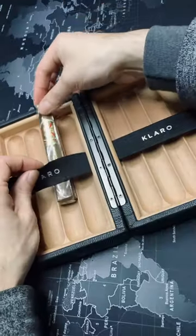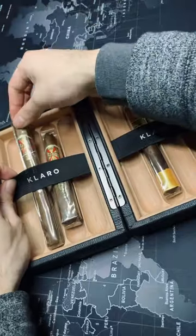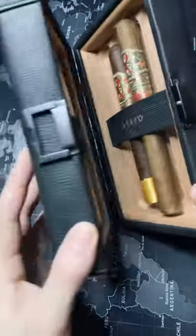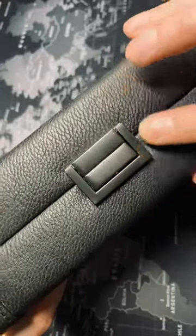This travel case by Case Elegance can hold up to a 7-inch Churchill, so you can very easily store your biggest cigars. If you're interested in this Maxwell Cigar Travel Case by Case Elegance, make sure you click the link on the screen for the full review.